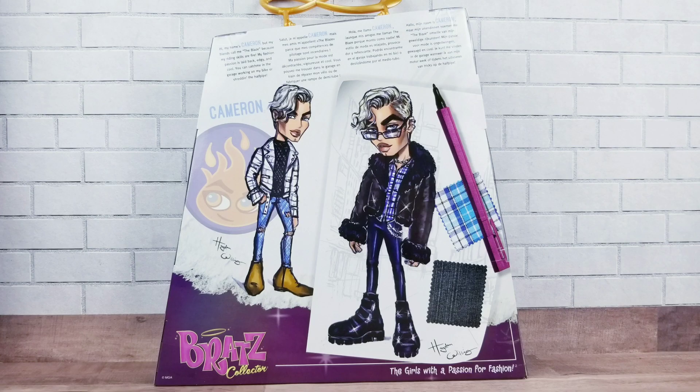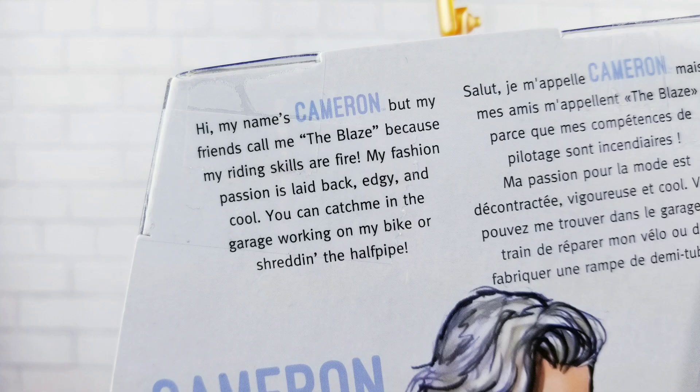Here's the back of Cameron's box with his two drawings. On the back it says: 'Hi, my name is Cameron, but my friends call me The Blaze because my writing skills are fire. My fashion passion is laid-back, edgy, and cool. You can catch me in the garage working on my bike or shredding the half pipe.'